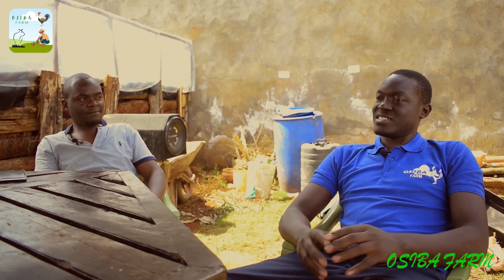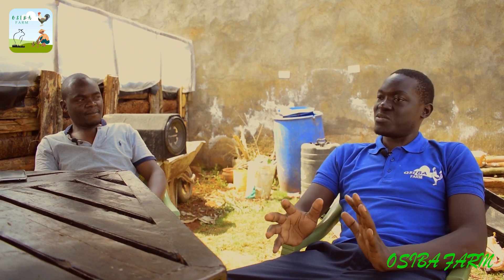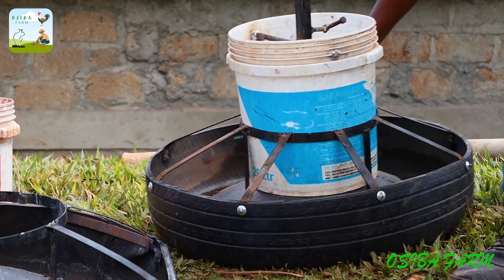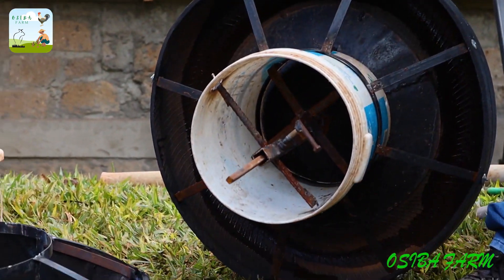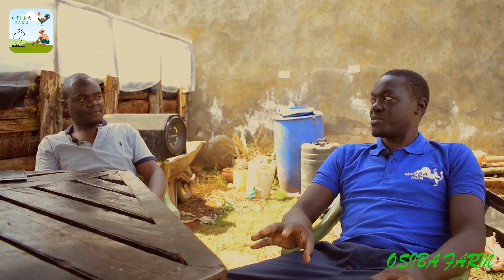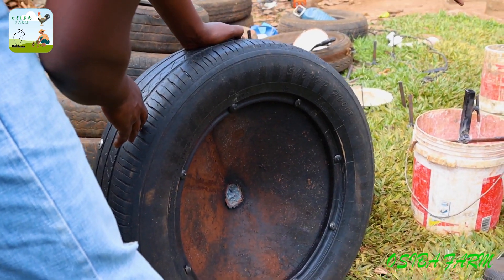How does the cleaning work for the feeder? Once the feeder is used, we clean it every three days — just soap and water. So if someone purchases it, you remind them it will get dirty and needs regular cleaning.